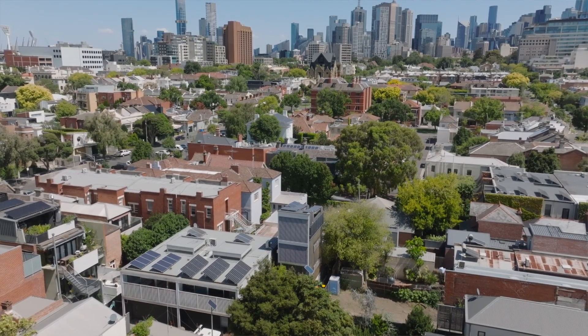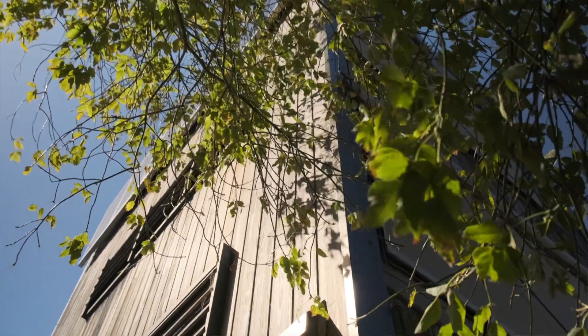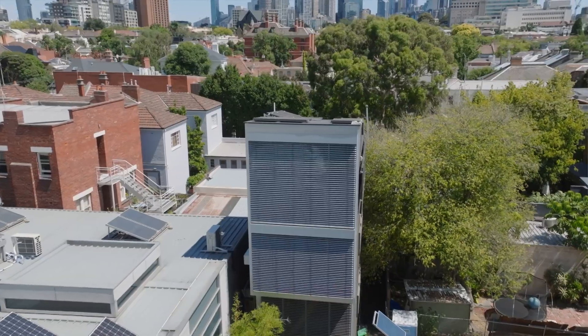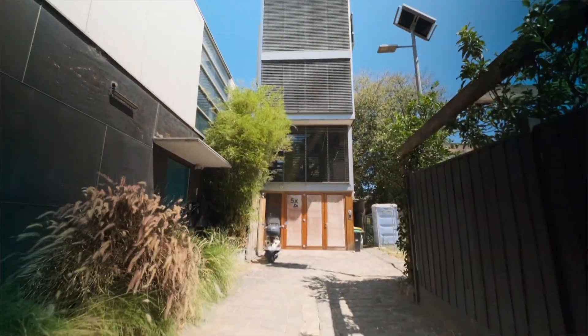Ralph, first and foremost, thank you so much for inviting me here today to look at your beautiful home. I'll be honest with you, on the way here I thought a home built on a 20 square metre footprint — I didn't know what to expect. I kind of thought initially it's going to be like an episode of Doctor Who. It's going to be a TARDIS and when I open up the doors, it's going to explode into a beautiful home.